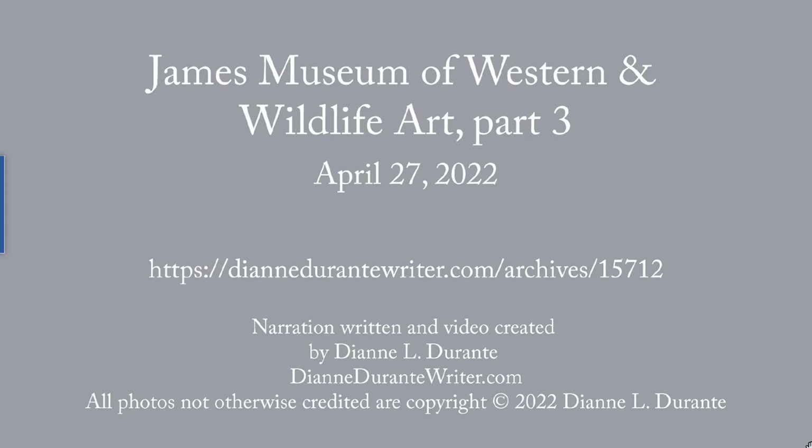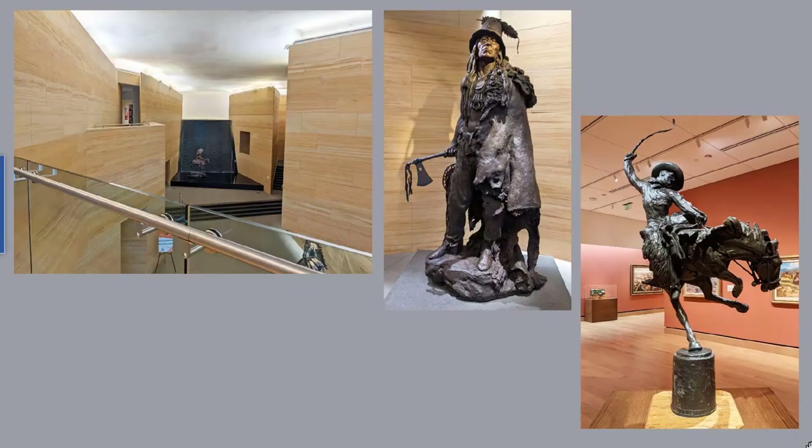This week's blog post is the third in my series on the James Museum of Western and Wildlife Art in St. Petersburg, Florida. In the last two weeks, we looked at the architecture of the James and sculptures on the entrance level and the second floor. This week, we look at a few of the many paintings on the second floor. For more on the James, see the first post in this series.